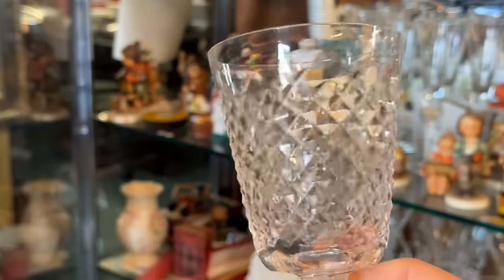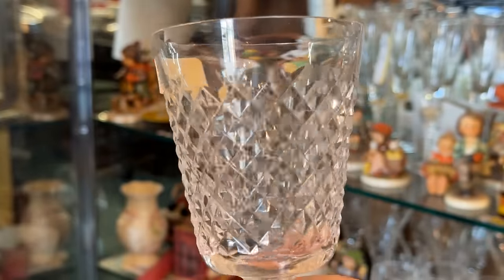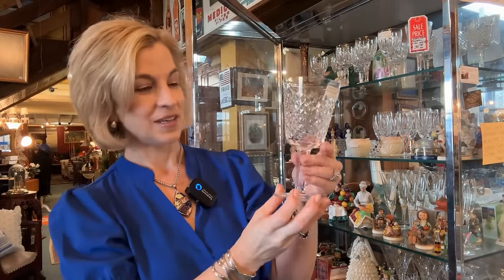It didn't take long for me to find Waterford Crystal. This beautiful Alana Goblet is a retired pattern, on sale for $30 each. The retail for Waterford Goblets today is about $100. And you certainly don't find the same craftsmanship with Waterford that is no longer made in Ireland. It's a great opportunity to add to your similar pattern or perhaps start a new one.